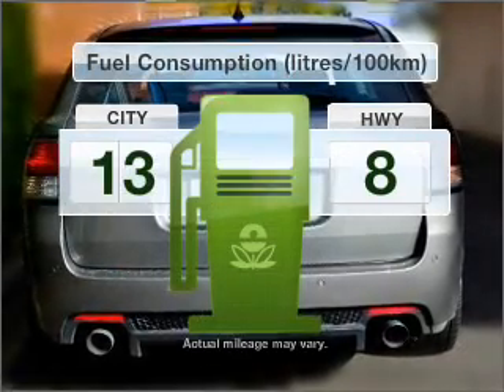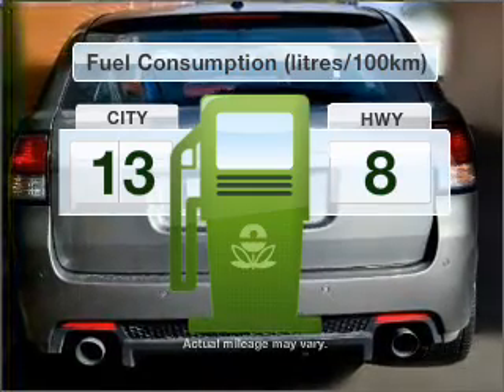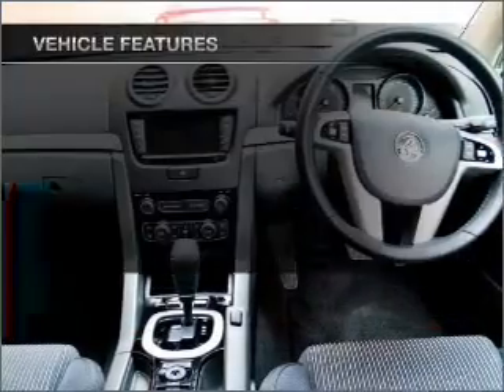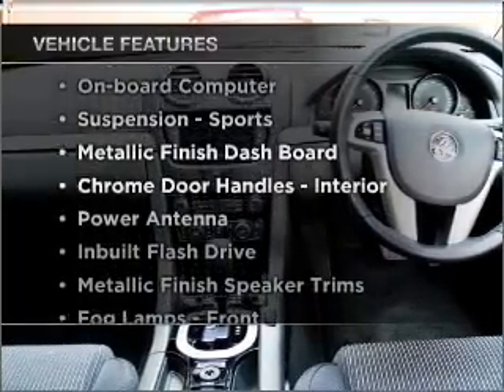Better mileage means better driving, and this vehicle delivers with low fuel consumption. Enjoy these notable features that are included in this ride.